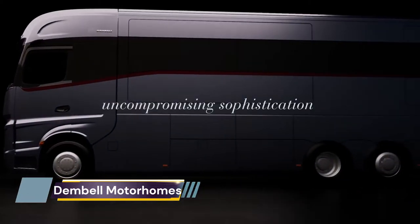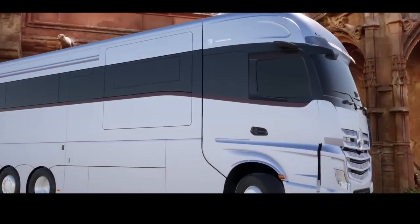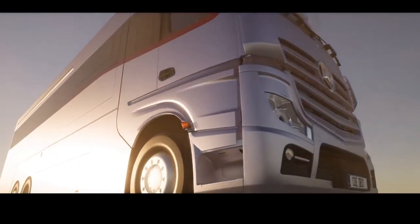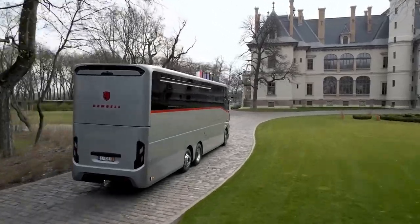The Dimble Motorhomes Large Garage Model is a luxury motorhome geared towards providing the comfort of a luxury yacht — sophisticated and elegant in design. It is 12 meters (39.3 feet) long, 2.5 meters (8.2 feet) wide, and 4 meters (13 feet) high.